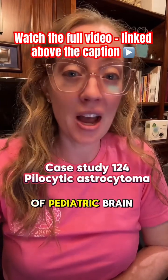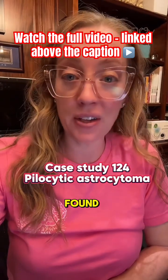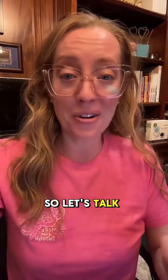What is the most common type of pediatric brain tumor, and what location of the brain is it typically found in? May is Brain Tumor Awareness Month, so let's talk about it.